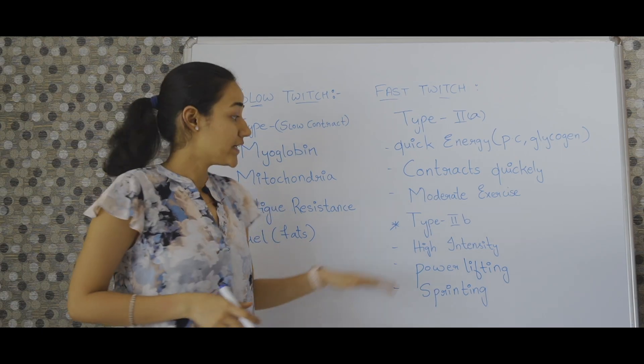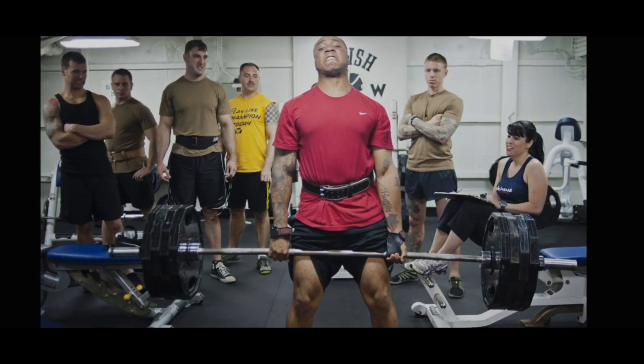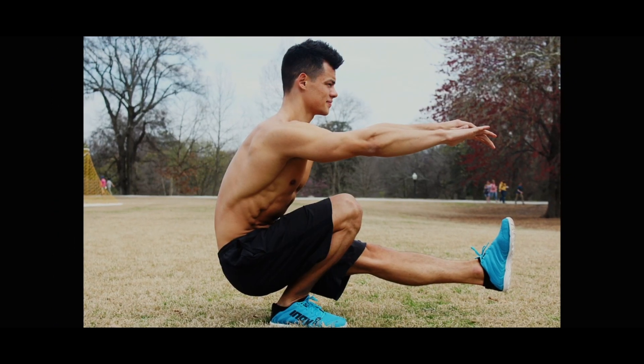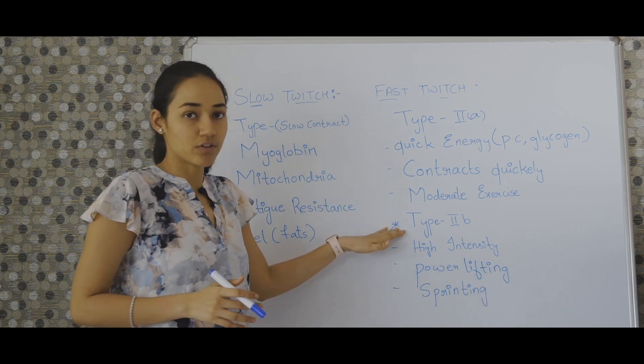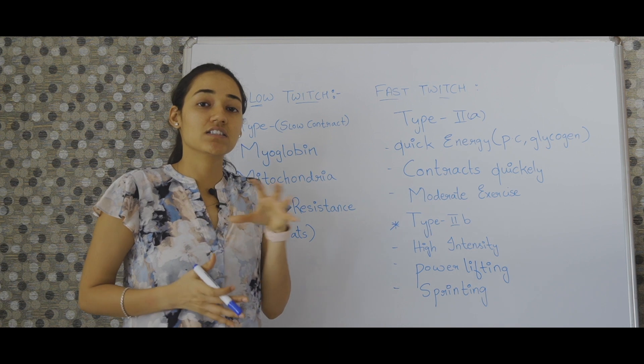When it comes to type 2B muscle fiber, it helps your body with high intensity exercise — power lifting, sprinting, deadlifts, squats — and your muscles will predominantly make use of this fiber to help you with all these high intensity exercises that you perform.